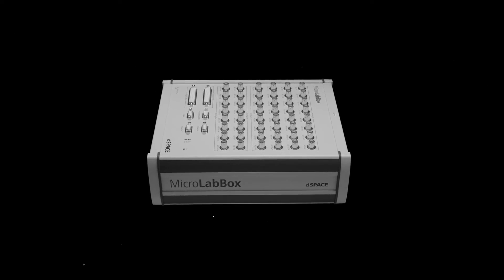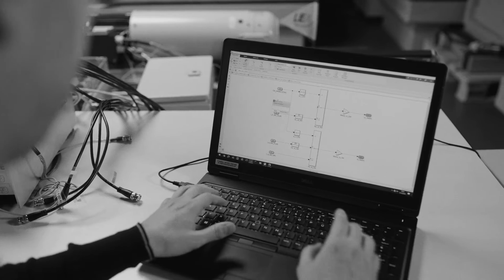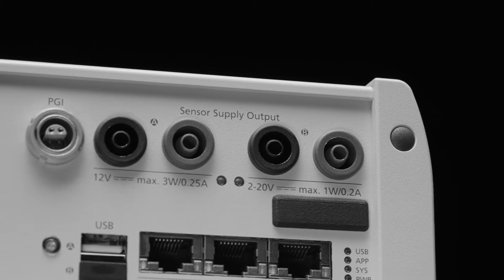Is it the compact form factor? The strong integration with MATLAB Simulink? Or the integrated sensor supply? We are always working closely together with our customers, because understanding a problem is key to solving it.